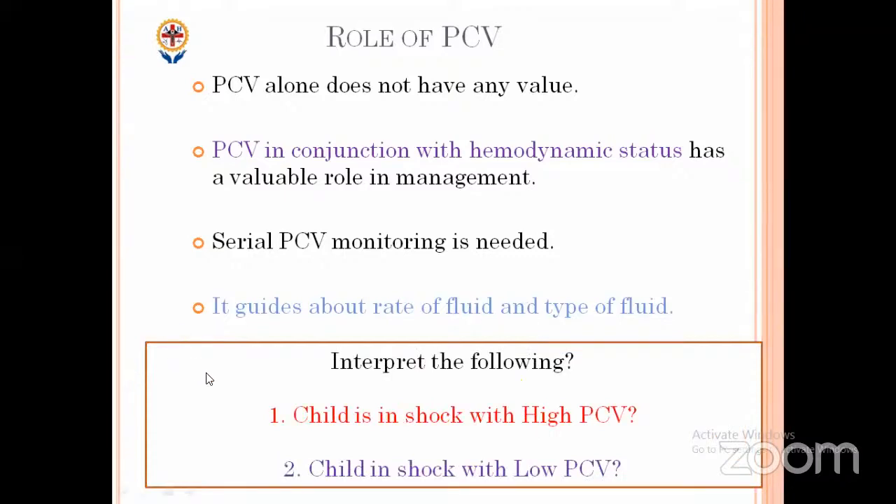Two scenarios: child in shock with high PCV — this is capillary leak, give fluids. Child in shock with low PCV — suspect internal hemorrhage. These are the two common situations we encounter. Regarding lactate — for a stable child not in shock, lactate is not routinely needed every day. Lactate is needed when any child comes in shock. So for this stable child with PCV 47, not in shock, we just give maintenance frequency and watch how the child moves ahead.